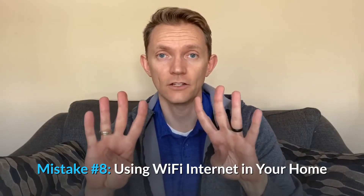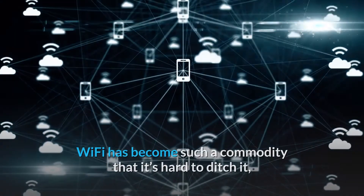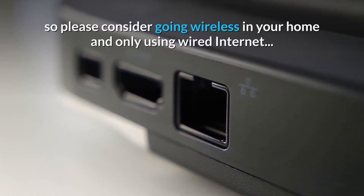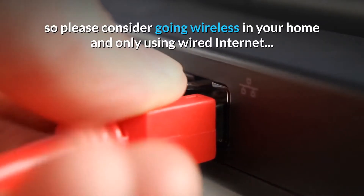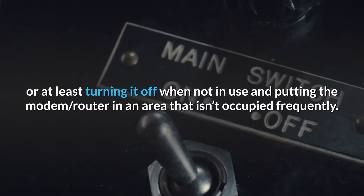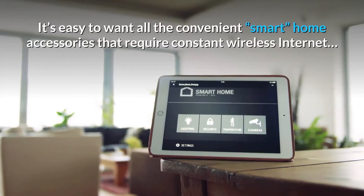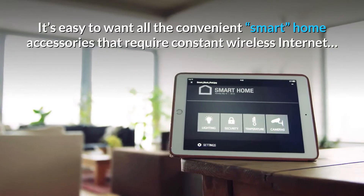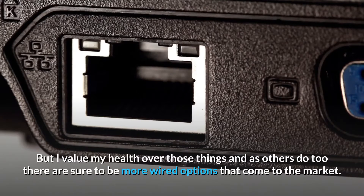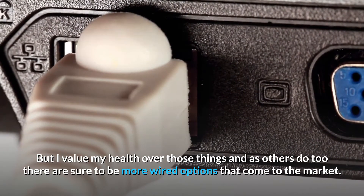Mistake number 8: using Wi-Fi internet in your home. Wi-Fi has become such a commodity that it's hard to ditch, but please consider going wired in your home and only using wired internet. Or at least turn it off when it's not in use and put the modem router in an area that isn't occupied frequently. It's easy to want all the convenient smart home accessories that require constant wireless internet, but health should be valued over convenience — and as demand grows, there are sure to be more wired options coming to market.